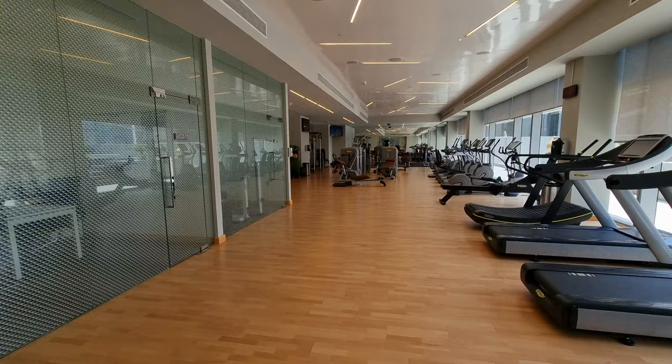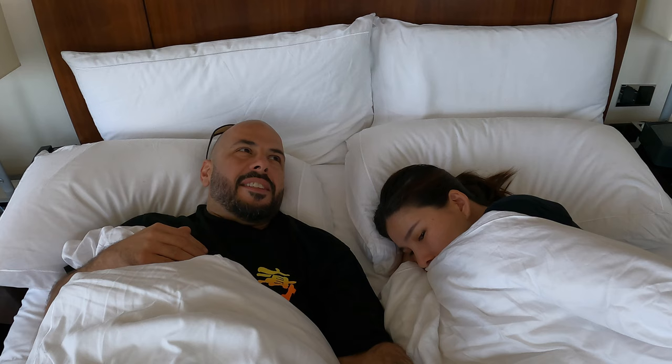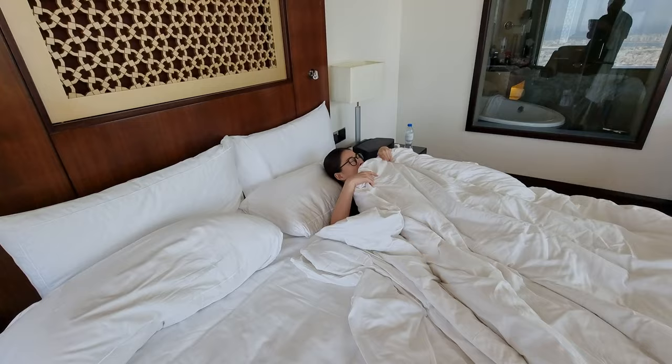We also hit the gym for a short while before going back to our room to chill out. So far, the Hilton hotels are beating all of the Accor hotels we've stayed at. We're Hilton Diamond but only Accor Platinum, and the Hilton properties have been much better from a loyalty point of view — more consistent upgrades, breakfast included, and lounge access included. Unfortunately with Accor, breakfast is not included unless the hotel has a lounge, which most hotels don't. So far in Dubai, I would say Hilton is winning.